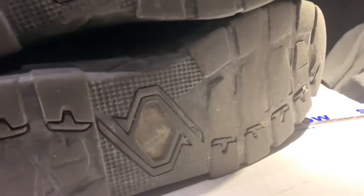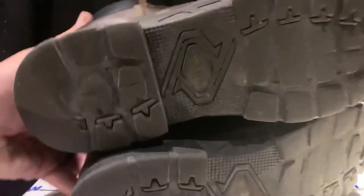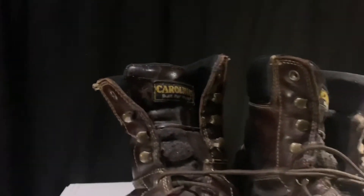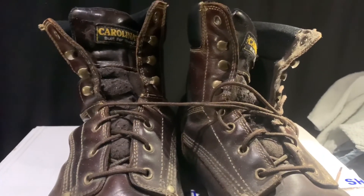There's not much tread left on either one. These poor boots — I spent, I think, $110 for them at Shoe Show, yes, Shoe Show at my local store.